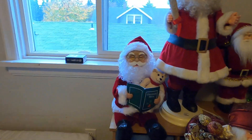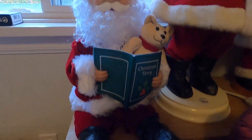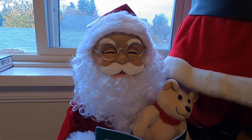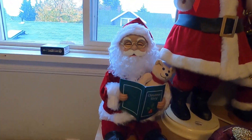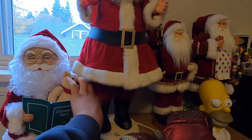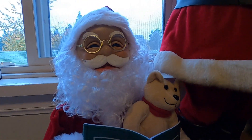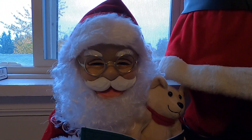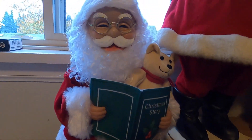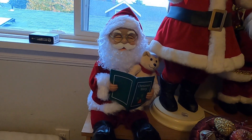The first Santa Claus item is one I just got today at my local Home Depot — it's the Animated Storytelling Santa Claus. I'll do a demo of it really quick: 'Twas the night before Christmas, went all through the house, not a creature was stirring, not even a mouse. The stockings were hung by the chimney with care, in hopes that Saint Nicholas would soon be there.